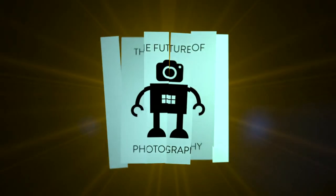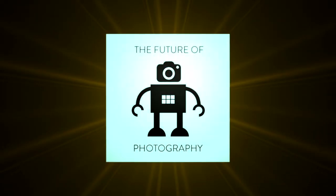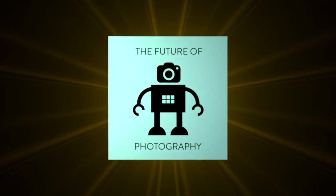It is November the 20th, 2021, and you're listening to The Future of Photography. We're back with another episode. I'm Chris, there's Adrian and Imar.